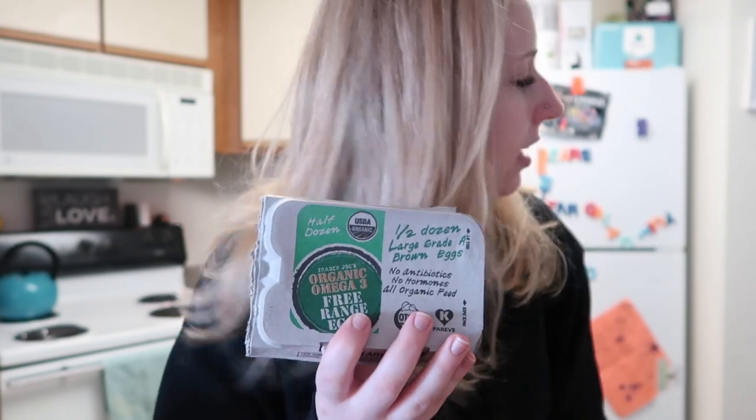I really want to get a juicer for myself so I can make my own juice — I think that'd be a lot more cost efficient. But I don't have one yet, so for now I'm just going to buy some juice. The next thing I got is just half a dozen eggs.